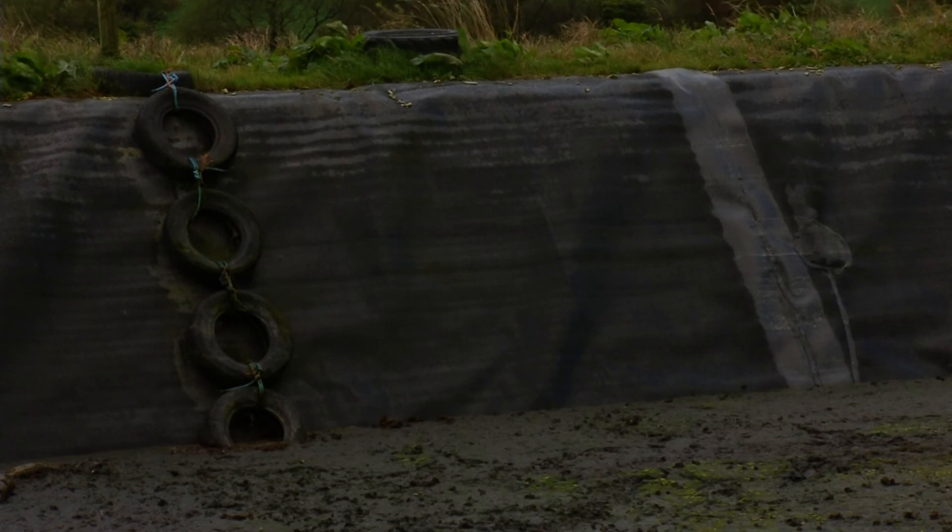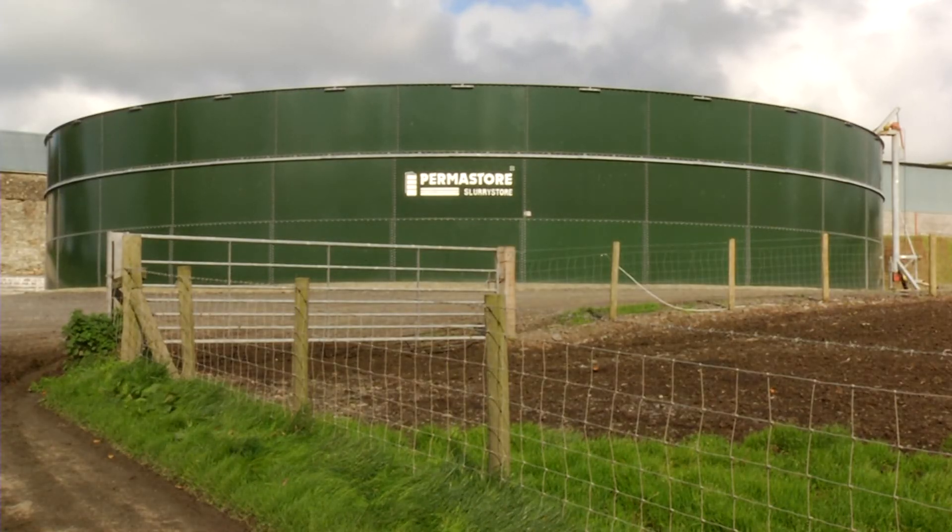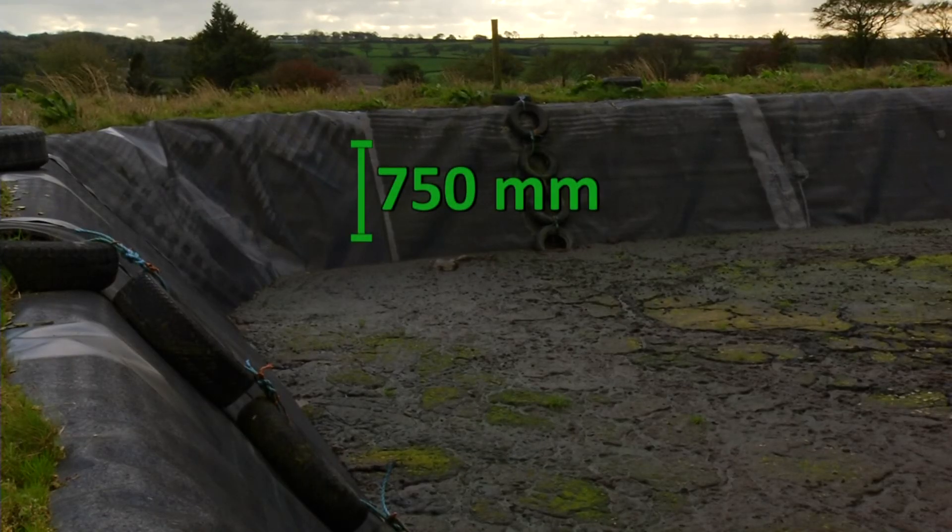The shuttered concrete lagoon and the above-ground tin tank both require a 300mm freeboard, while an earth bank lagoon requires a 750mm freeboard — considerably more than the other two. When calculations are made for the capacity of the lagoon, looking at the slurry and dirty water produced, it's important to remember that the freeboard capacity must be included in the calculations, as this will have a big effect on the actual capacity of the facility and the size of the lagoon.